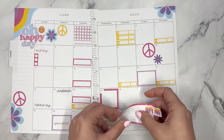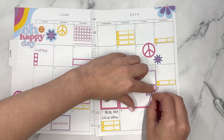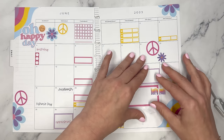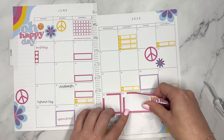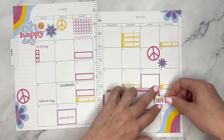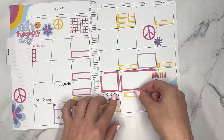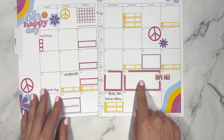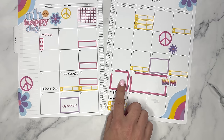I'm noticing the replacement sticker is also pink, which is a little annoying since the original was pink. I'm debating whether to just deal with it or use another box. I also need to move a bill sticker — I'll put it on the 19th since I can pay that bill a few days early. I switch to monthly boxes in purple for the updated event.